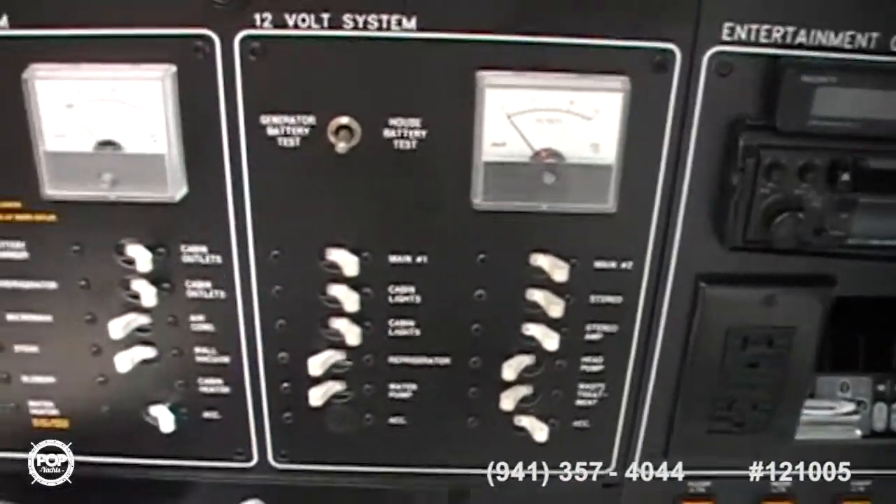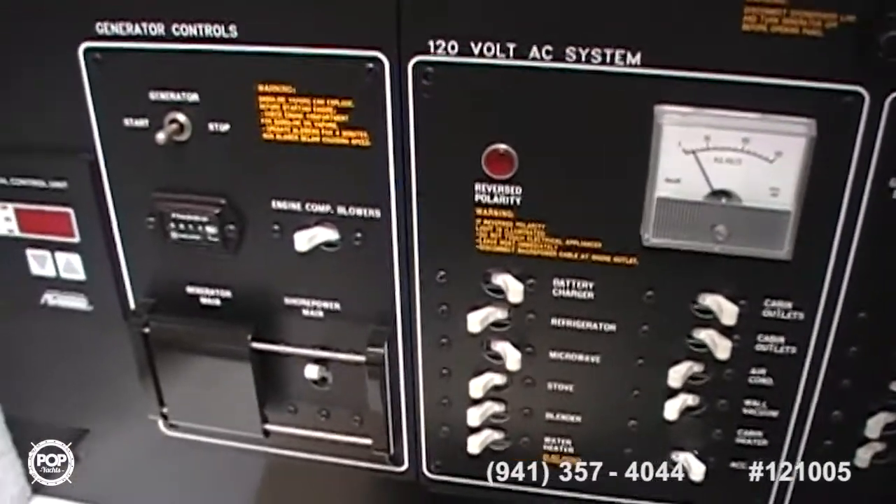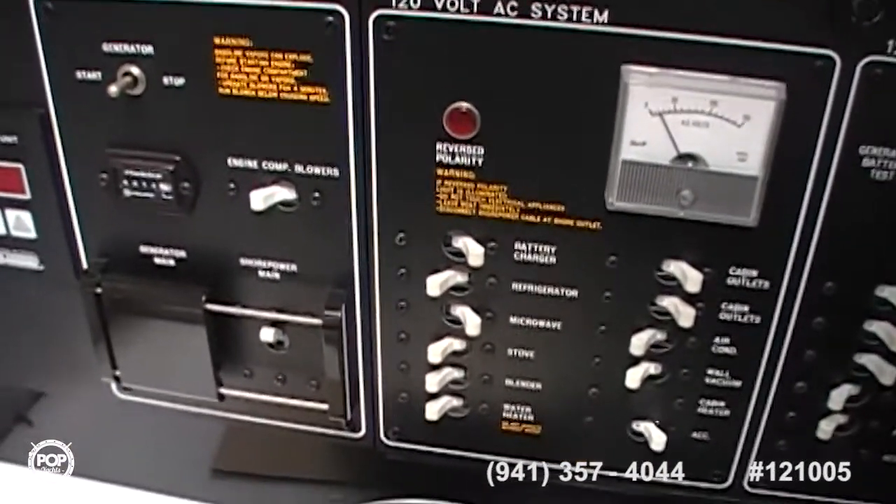Here's your 12-volt breaker panel, and right next to it is your 120-volt breaker panel, and generator controls.